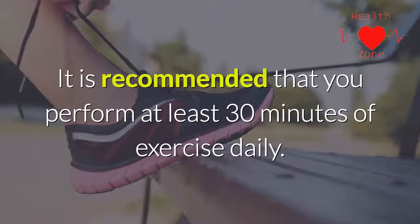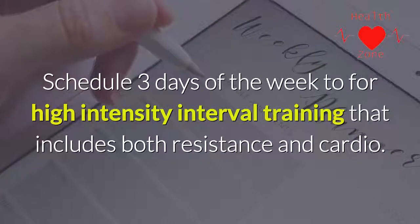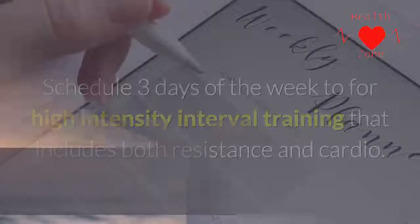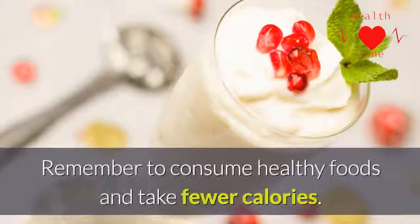It is recommended that you perform at least 30 minutes of exercise daily. Schedule three days of the week for high-intensity interval training that includes both resistance and cardio. Step three: healthy lifestyle.